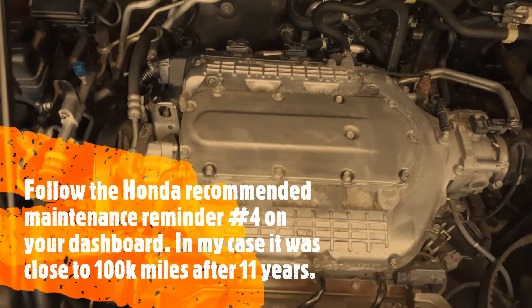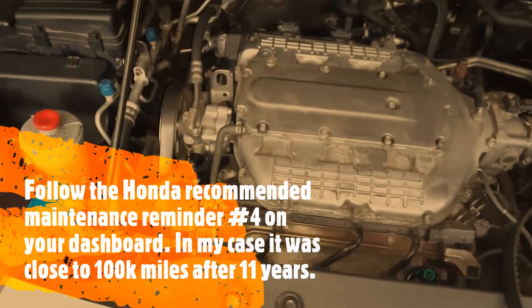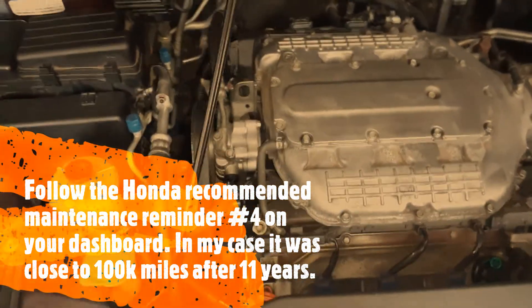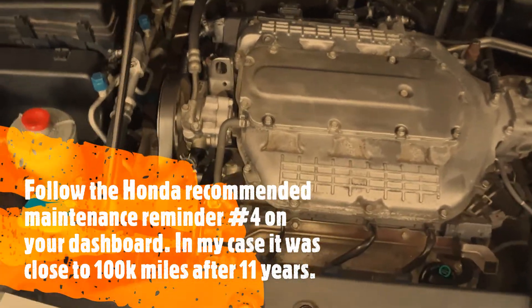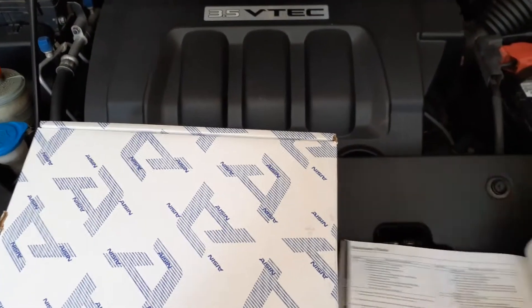That will create a huge amount of damage to your engine, and you're looking at probably replacing the engine — maybe three to four thousand dollars. So you'll want to watch my other video on how to replace it.